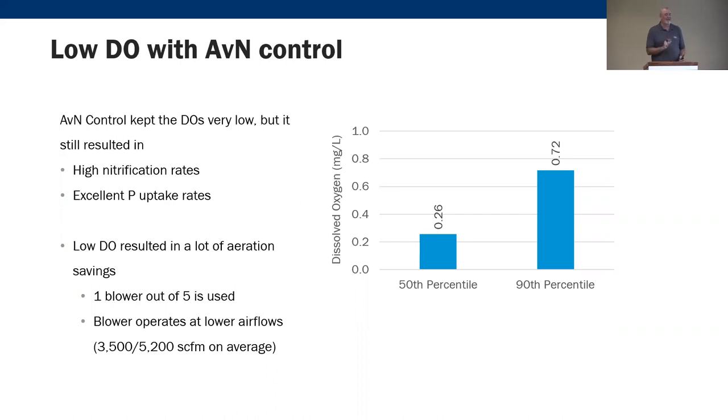The energy savings realized at Pueblo were substantial: they went down to running just one blower out of five, operating at lower airflows. When you take one blower offline, that's a pretty big deal. Take more than one offline, and that's an even bigger deal. There are real savings to be realized here.